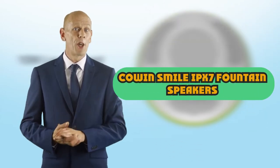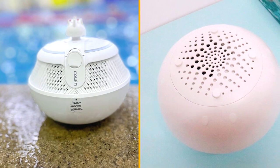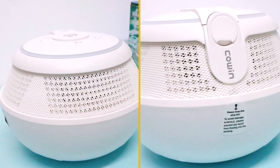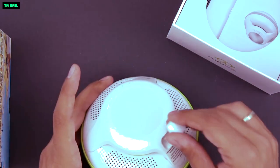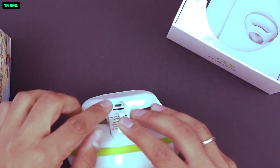The Cow & Whale IP7 Waterproof Bluetooth Fountain Speaker is a unique and innovative speaker that combines both music and visual elements to enhance your audio experience. With its striking design and waterproof capabilities, it promises to deliver high-quality sound in various environments, including outdoor settings. In this review, we will take a closer look at its features, performance, and overall value.